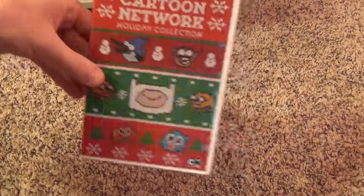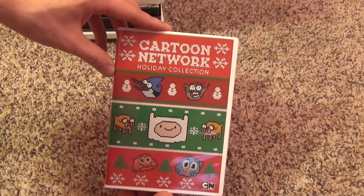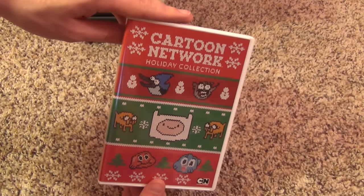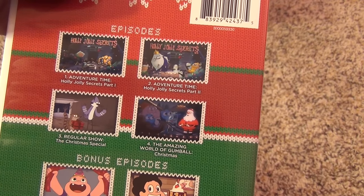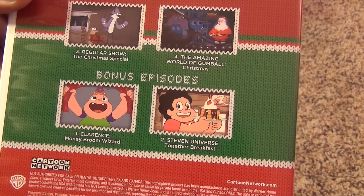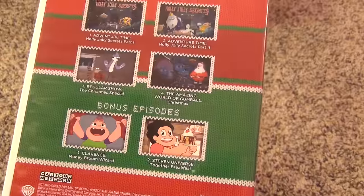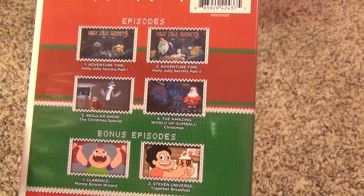And finally, I guess you could call this Volume 4 of the Christmas compilation collection. This one came out in 2014 — the Cartoon Network Holiday Collection. It has newer episodes from modern Cartoon Network series: Adventure Time, Regular Show, and The Amazing World of Gumball for the Christmas episodes, plus two bonus episodes from Clarence and Steven Universe. Amazing World of Gumball and Steven Universe I don't think I've even seen, so it's nice to have a couple of those episodes to check out. Clarence, Regular Show, and Adventure Time I've seen an episode or two of each.